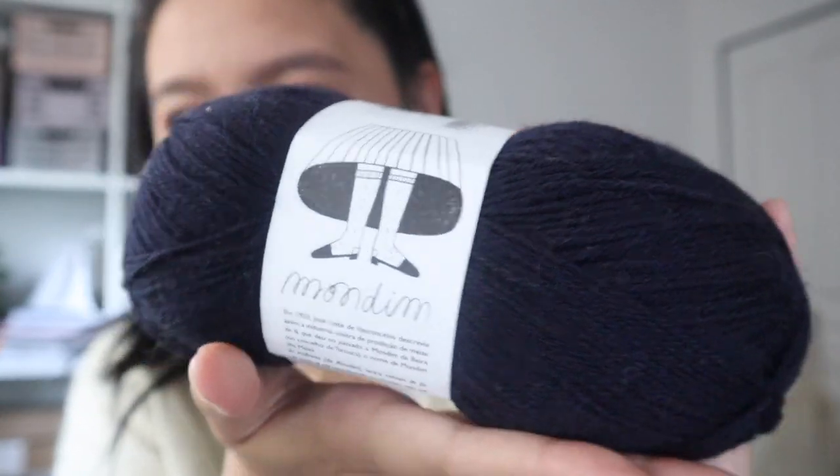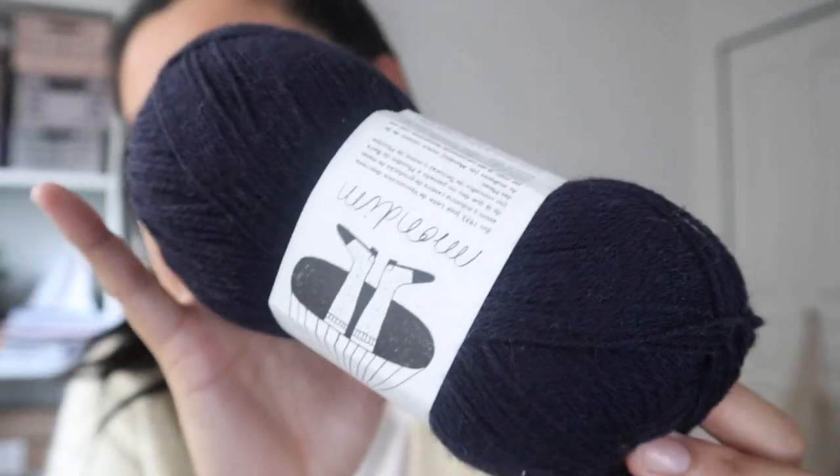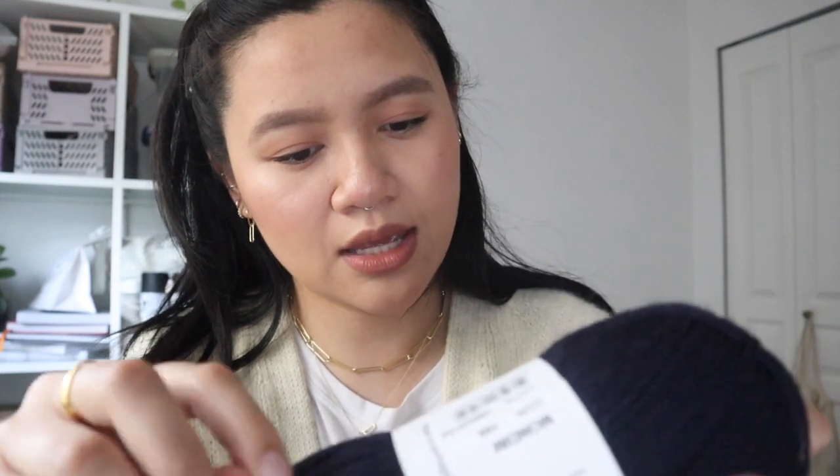I was specifically looking for Retrosaria Modena. I had some people talking about it in the stream and they really liked it — it's 100% wool that you can use specifically for socks. I bought it in this really dark navy. I was considering a really nice beige, but it's Portuguese wool — I've never tried Portuguese wool. I just think this would be so fun to try. It's fingering weight.